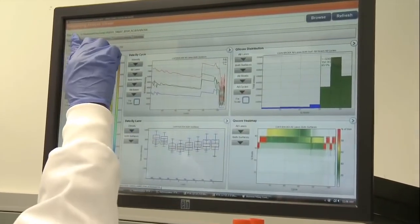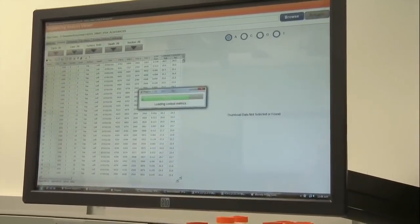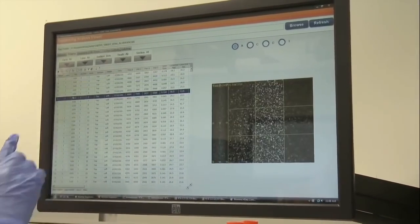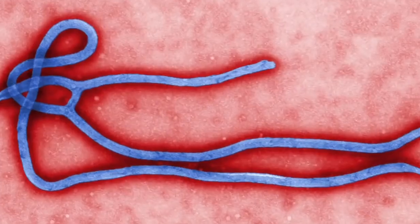This data, once collected, has a lot of applications that could affect the world. It can have tremendous implications for how public health officials respond to infectious disease epidemics like Ebola and the Zika virus, for antimicrobial resistance markers, and for how we formulate ideas about the urban environment and improve urban and city planning.